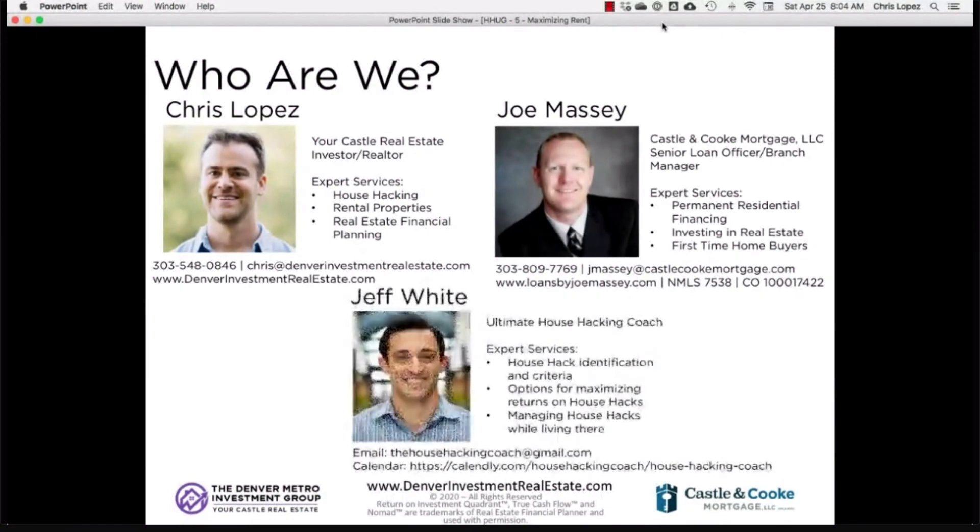We're really excited for our third presenter, Jeff White, who is going to be an expert in this module. Jeff is an active Denver house hacker and also a house hacking coach that helps people beginning with their first house hack, second house hack, or just needing help with whatever problem they're currently having with their house hack.